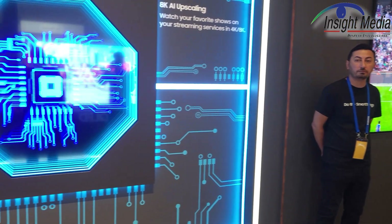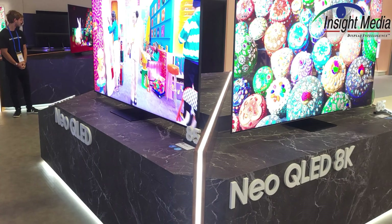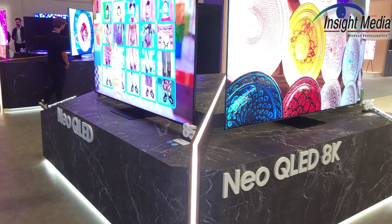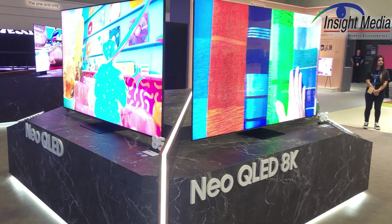They're also highlighting noise reduction in the innovation room. And in the stand, they're just showcasing some of their 8K Neo QLED displays.